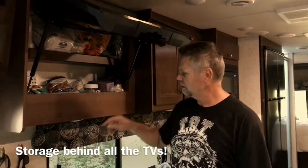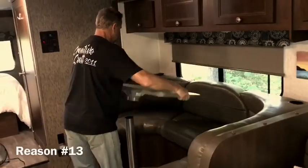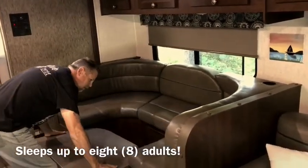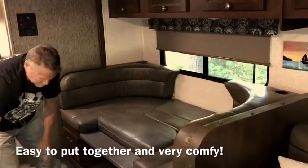The rig sleeps at least eight adults. Not that we're going to have eight adults on board, but it's part of our exit strategy to rent this out, so it makes it perfect for families who want to rent it when we're done.